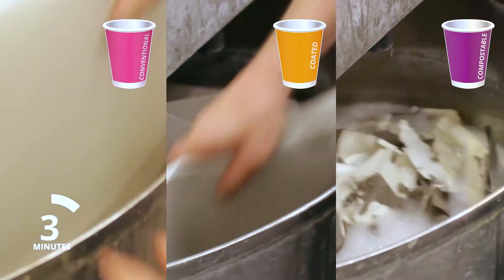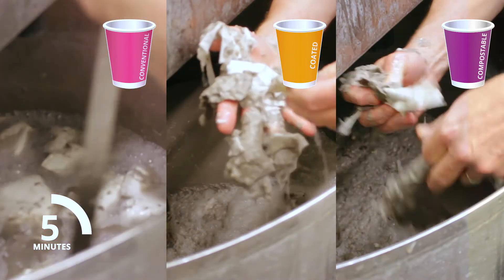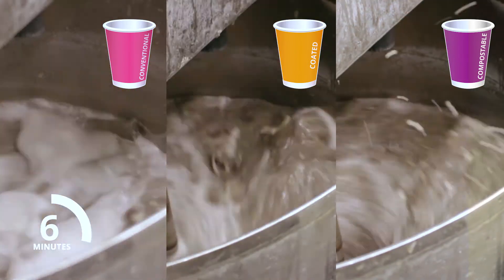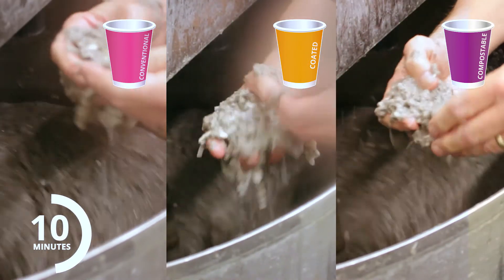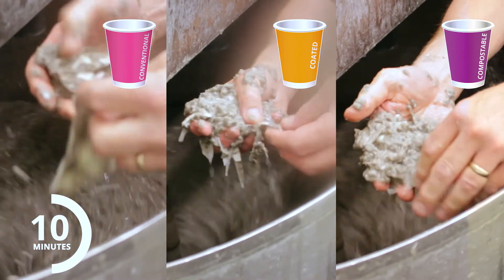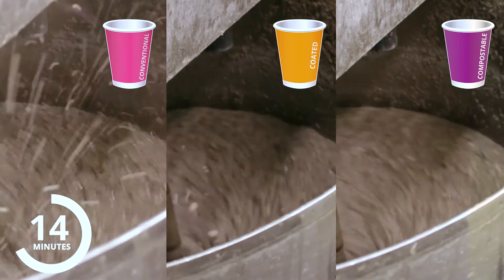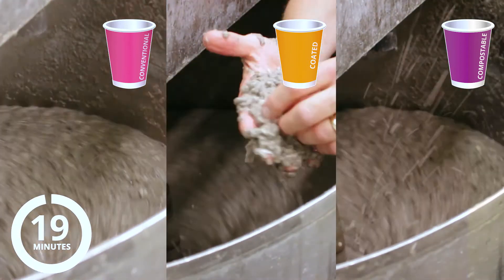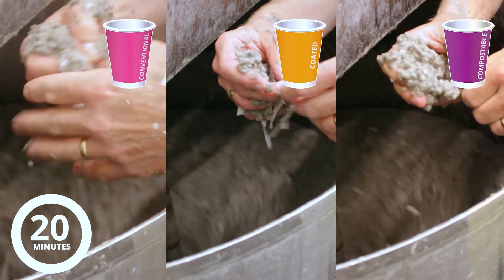Now we're about to see why current cups on the market are rejected by commercial paper mills. 10 minutes into the trial and as expected the conventional cups have not broken down at all. Importantly, nor have the coated or compostable cups. At 20 minutes the pulp is still full of contaminants and unusable by a standard paper mill.